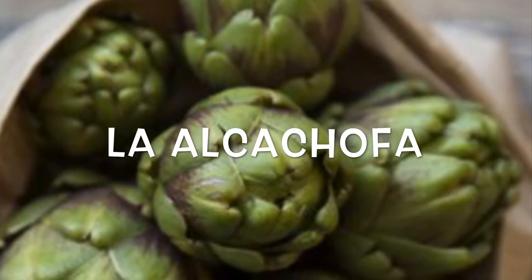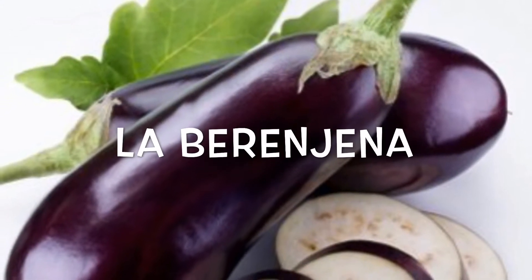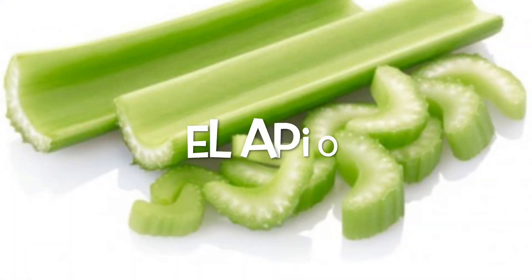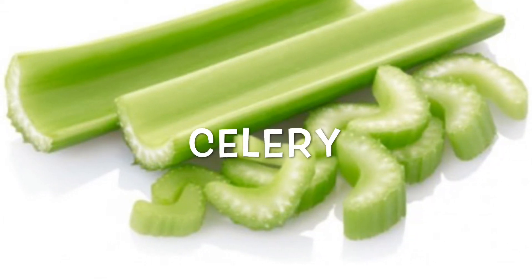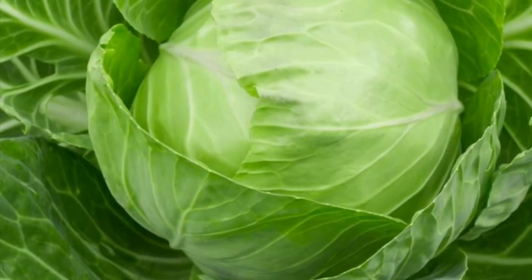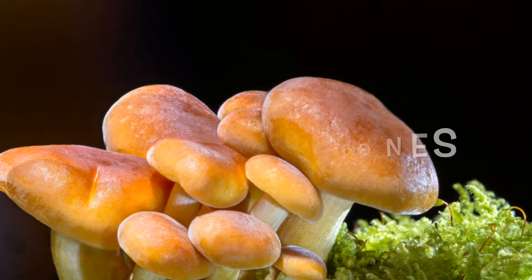La alcachofa is artichoke. La berenjena is eggplant. El apio is celery. El repollo is cabbage. Los champiñones are mushrooms.